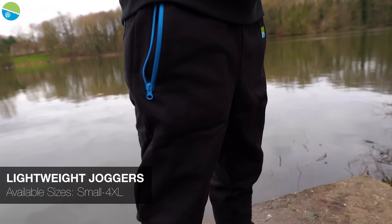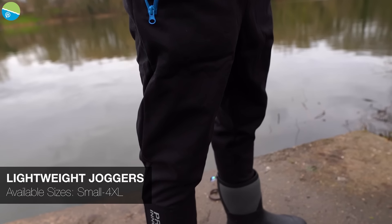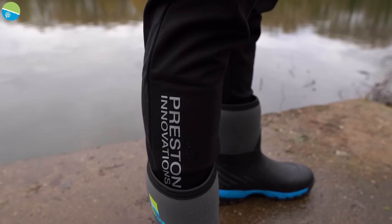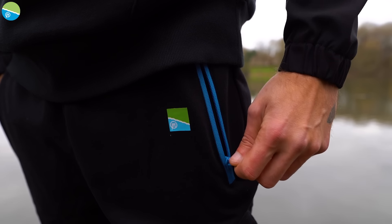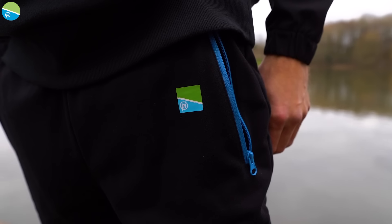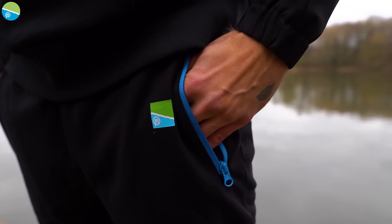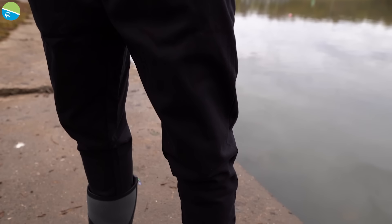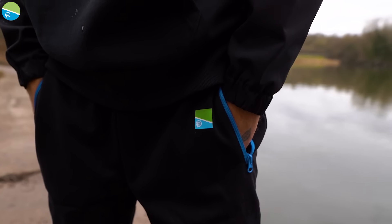Lightweight joggers. Nice to have some new joggers in the range. They look really smart and fit really nicely. I think that's one of the things joggers have been a little bit guilty of in fishing for a long time - something that maybe is a little bit too baggy, a bit too loose. These fit really nicely. Again, high quality material, not too thick, just warm enough to keep you warm while you're fishing underneath your waterproofs. High quality zips and pull cords. Perfect addition if you're looking for some nice smart trousers for fishing.